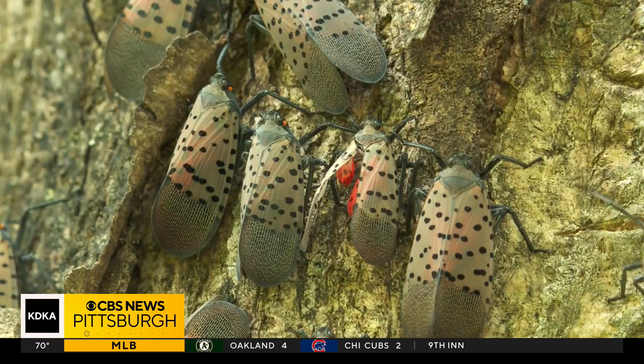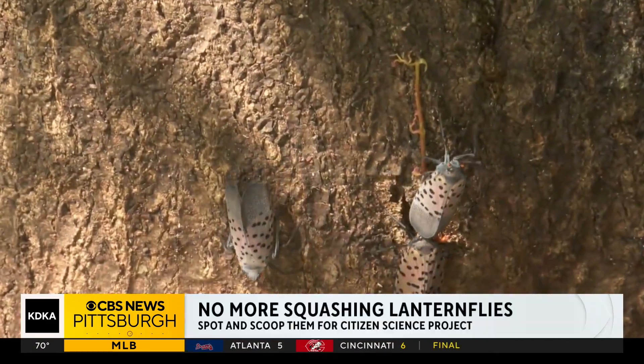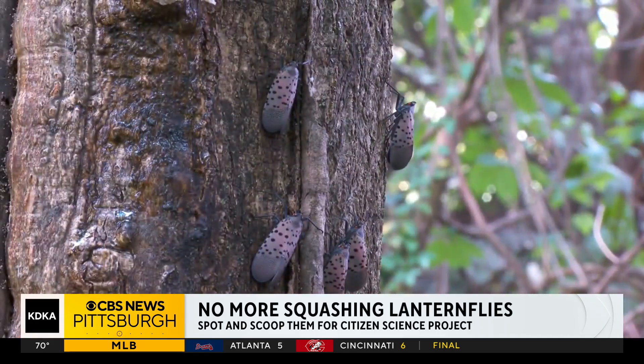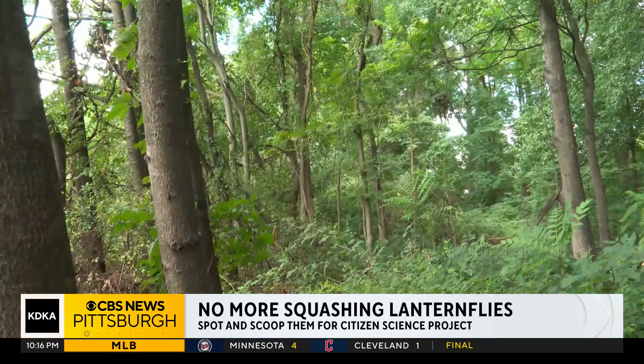It's safe to say no one is OK with the invasion of these annoying insects in western Pennsylvania. But St. Vincent College biology professor Michelle Duenas sees the spotted lanternflies' overstayed welcome as a unique chance to study and record the spread of an invasive species.